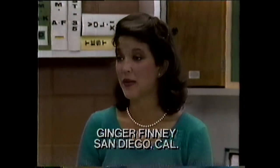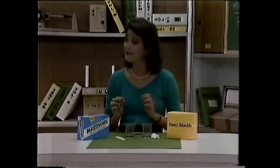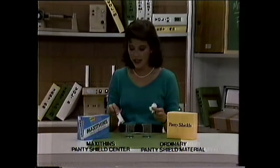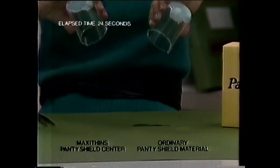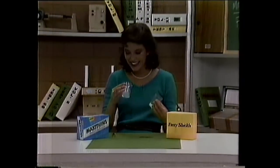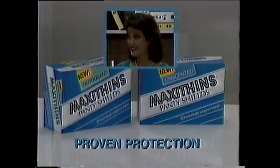I would be very interested in a panty shield that offered me real protection. Introducing new Maxi Thins panty shields. Watch Ginger Finney discover Maxi Thins protection. I'm picking up the material in an ordinary panty shield and the center of the Maxi Thin panty shield. No other panty shield has Maxi Thins' exclusive Maxi Absorbent Center. I'm very surprised — nothing is coming out at all. New Maxi Thins panty shields — that's definite protection. Prove it to yourself.